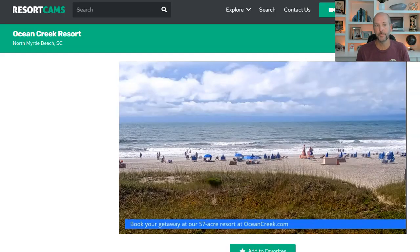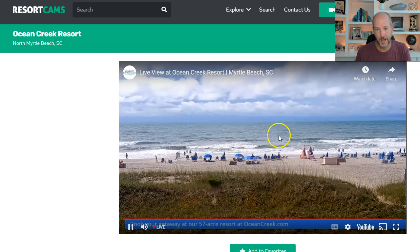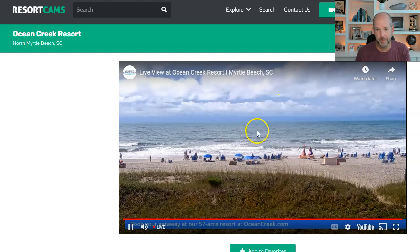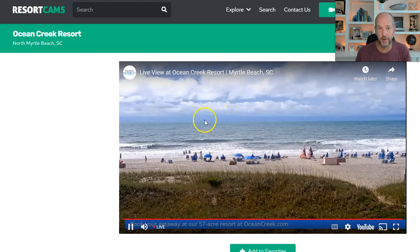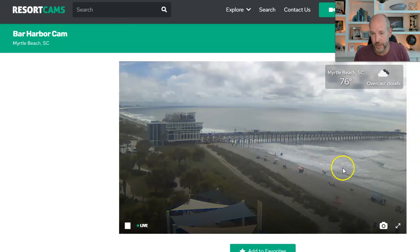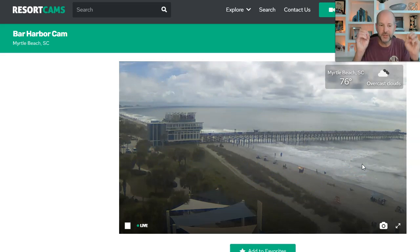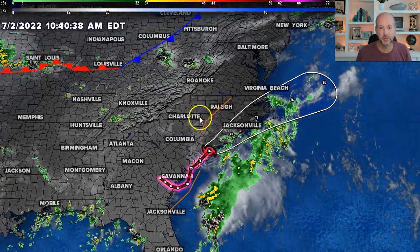Let's take a look at Myrtle Beach right now. This is the Ocean Creek Resort in North Myrtle. This is a live picture — there's a tropical storm offshore and there are people on the beach. The waves look pretty intense, but the sun is out right now. Let's go down to Bar Harbor Resort — pretty good waves as well, but the sun is out and a lot of people on the beach. So the waves, the surf, and the rip currents will likely be the biggest issue with this system as it moves up the coast.